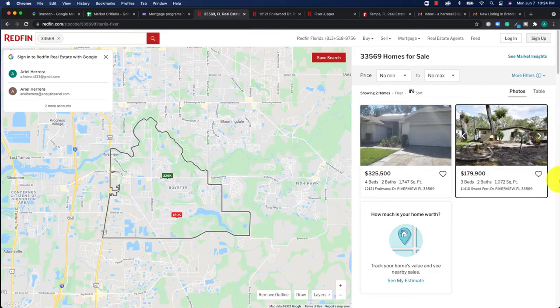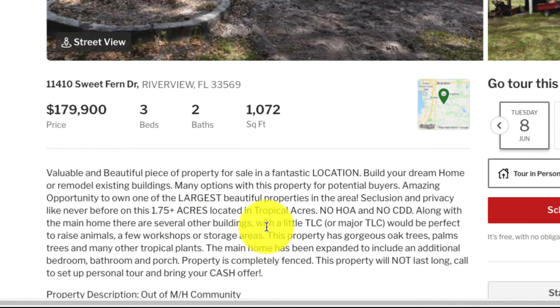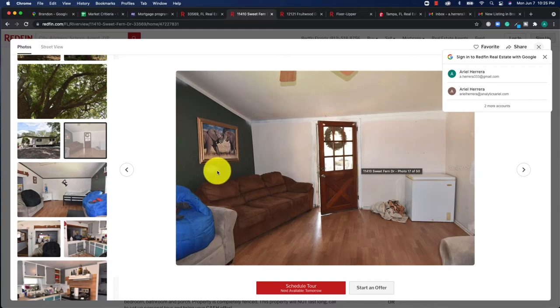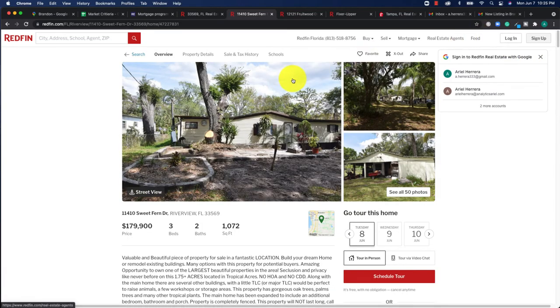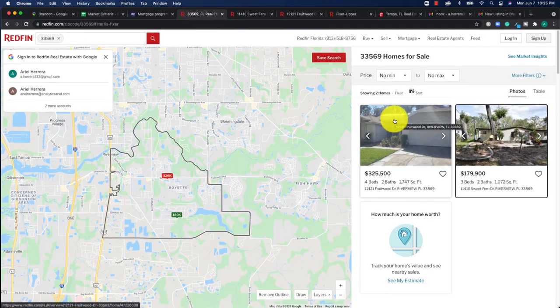Let's look at another property — 11410 Sweet Fern Drive. The description mentions 'with a little TLC would be perfect to raise some sort of animals' and 'cash offer only.' Diving into the photos, the door frame needs work, the paint needs to be redone, there's a lot of patchwork, and the kitchen definitely needs to be remodeled. The bathroom also looks like it needs some work — this is definitely in line with a fixer upper. I'm new to this filter, so I'd love your feedback if you've been using it to find fixer upper homes and how reliable it actually is.